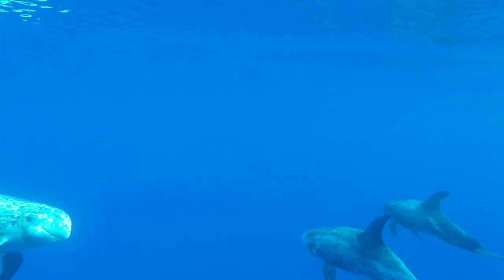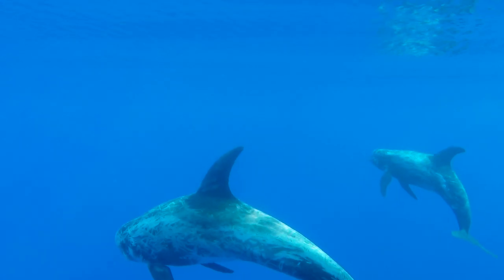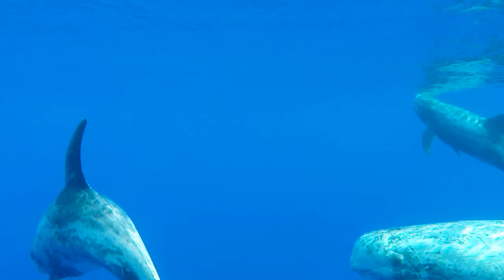A lot of those white scratches are scars that they make between themselves in their social interactions. Essentially, these scars lose pigmentation — the whiter they are, the older they are.